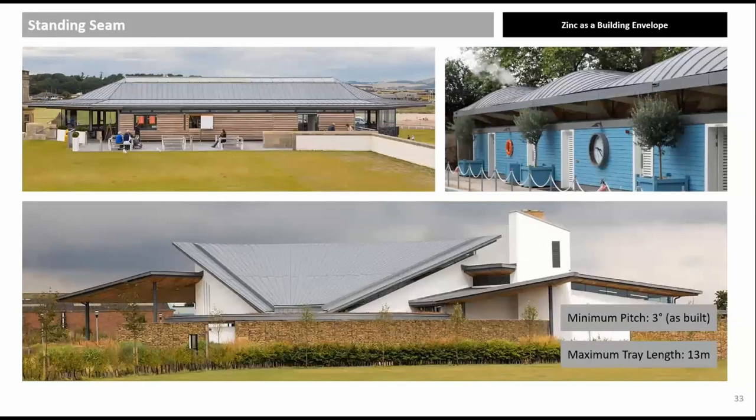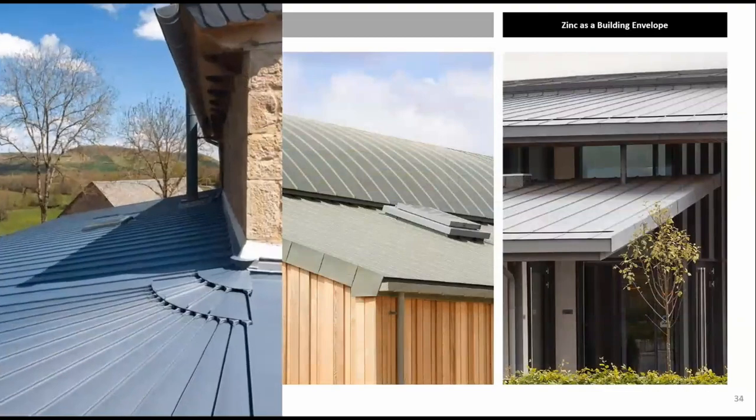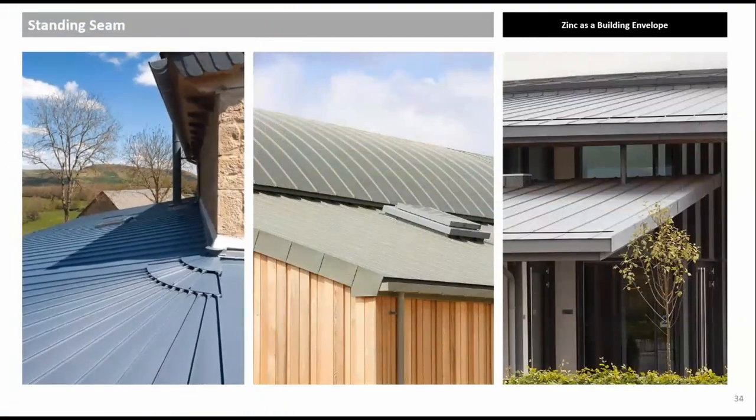Zinc, like all metals, expands and contracts depending on the metal temperature. The thermal expansion coefficient of zinc is 0.022 mm per degree centigrade per metre, equating to almost 25 mm of movement on a 13-metre panel. For this reason, the maximum panel length is 13 metres. The minimum slope as built is three degrees, but for steeper roofs panel length should be reduced. Internal box gutters must allow for thermal expansion.